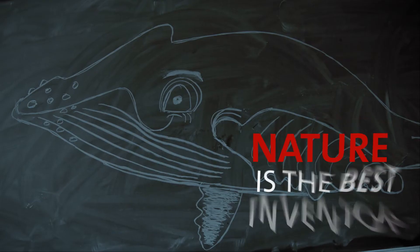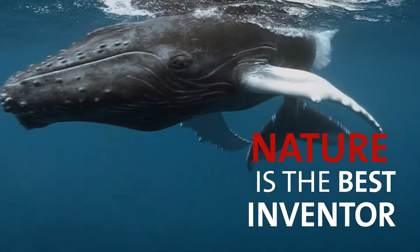Nature just can't help being the best inventor. All we have to do is take a closer look.